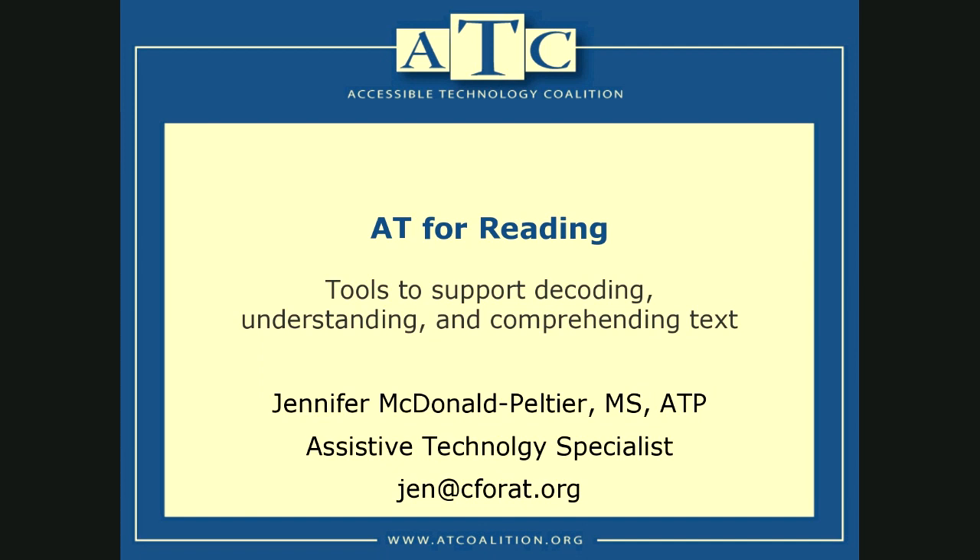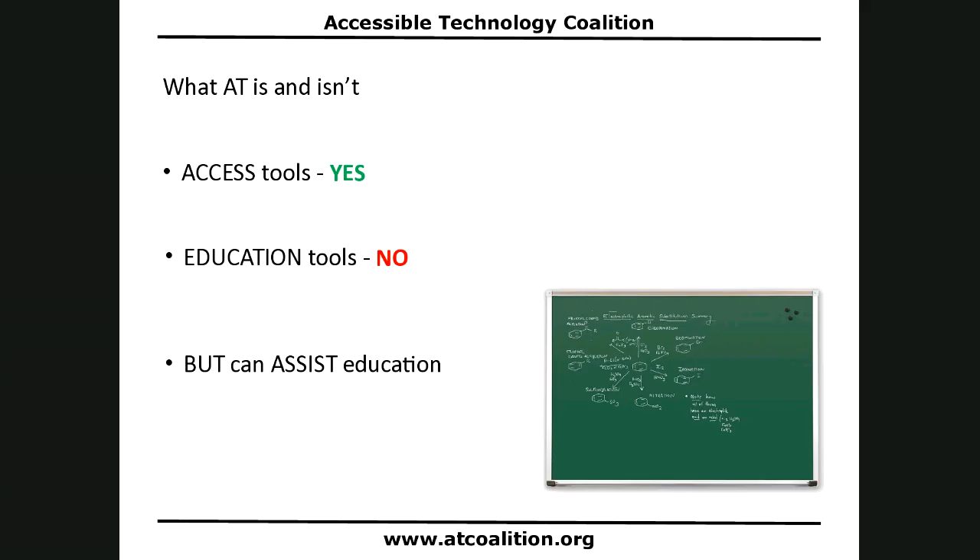Let's do a quick check-in about what assistive technology is and what it isn't. Assistive technology are access tools — tools to help someone access content, but they are not tools that advance a curriculum. They are not education tools. An example I like to use is a chalkboard or whiteboard. That's a tool. It does not teach you anything, but it gives you access to teaching lots of things.